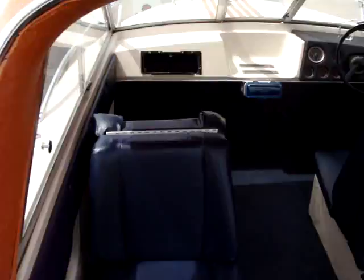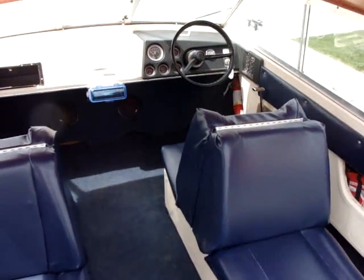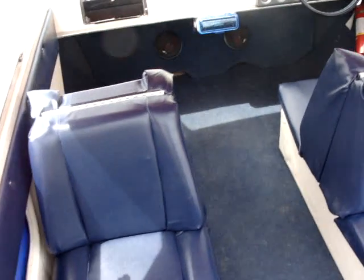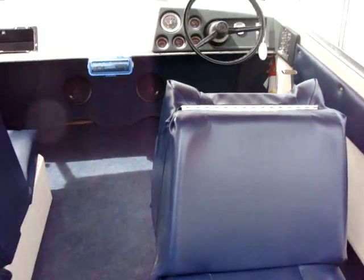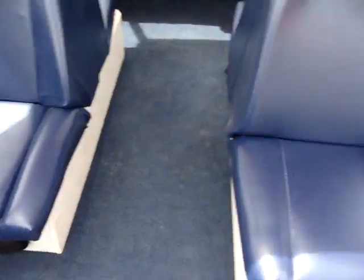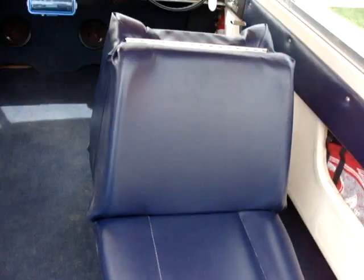Let me show you around the interior a little bit. The carpet and upholstery were redone in spring of 2010 by the previous owner — did an all right job. Blue vinyl, it's in good condition. Carpet was also done.